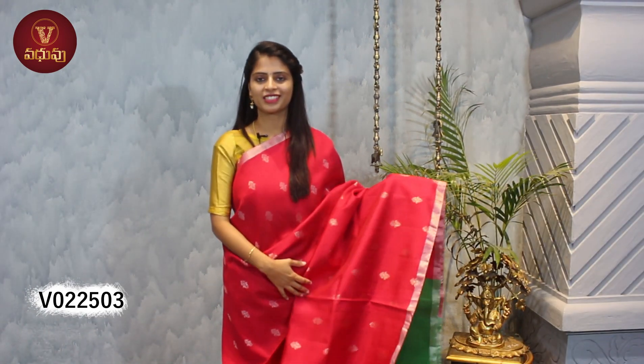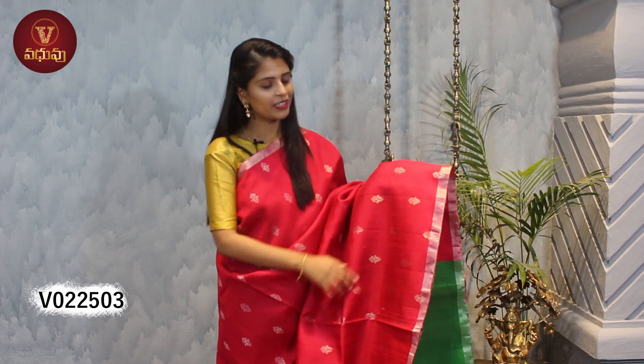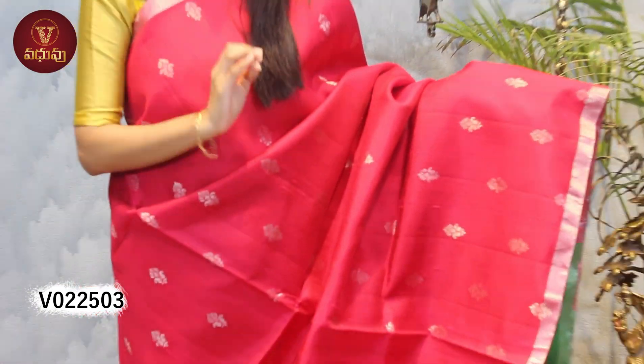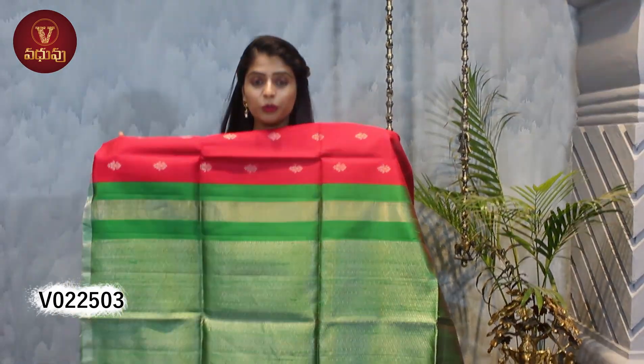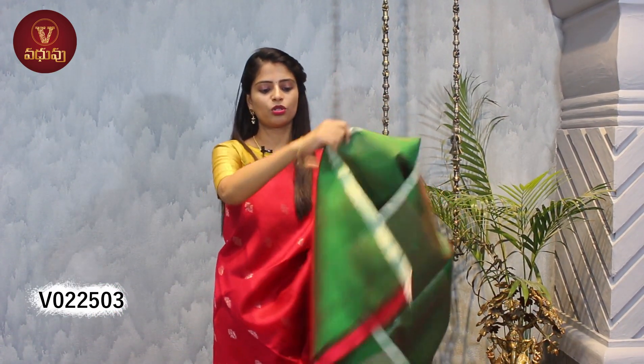Our next beautiful variety is also Khadi Pattu — same fabric, just different design and color combinations. The color combination is a very beautiful red and green. Both sides have a 1 inch silver piping style border. All over the body it has silver weaving with beautiful florals, and the motifs are placed very closely together, making the saree look very rich and grand. The pallu is a beautiful green pallu with complete silver weaving, and it has a contrast blouse — a beautiful color combination. This saree is priced at 6450.